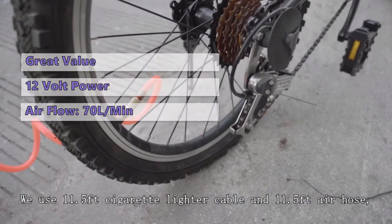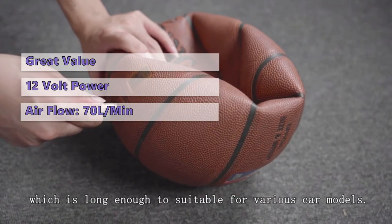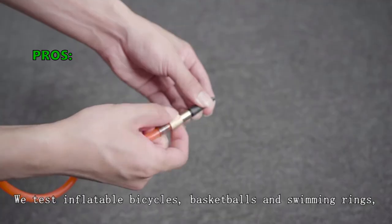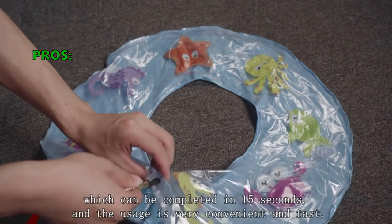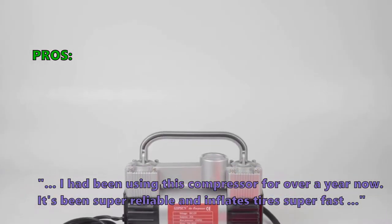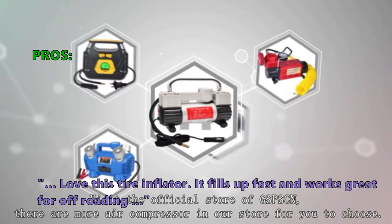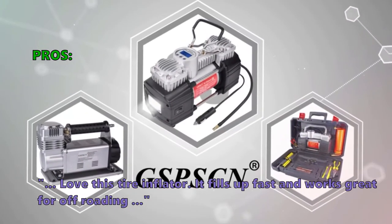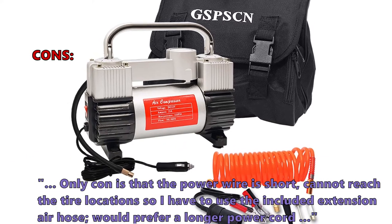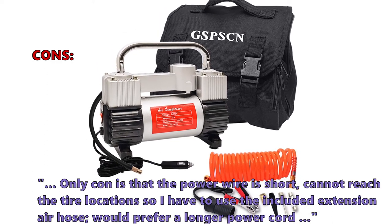While it isn't the most powerful model on the list, it is more than enough to get your tires inflated to the proper pressure, and it doesn't take much time to fill up each tire. Customers said they've been using it for over a year and it's been super reliable and inflates tires super fast — great for off-roading. The only con noted is that the power wire is short and cannot reach all tire locations, so you have to use the included extension air hose. Buyers would prefer a longer power cord.